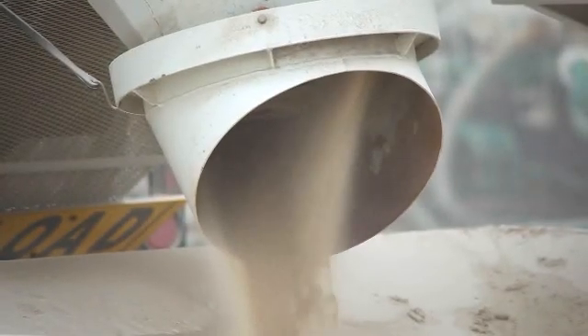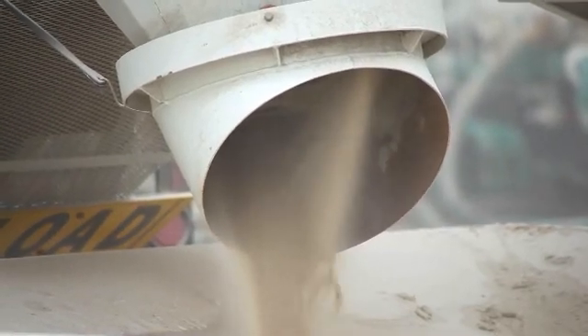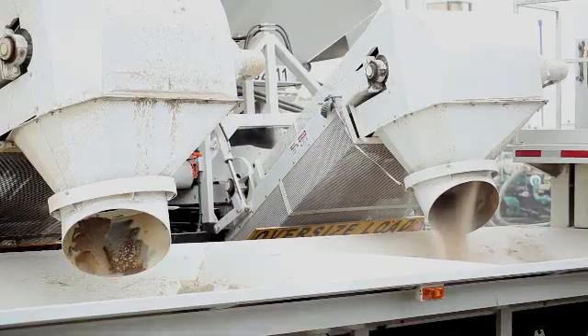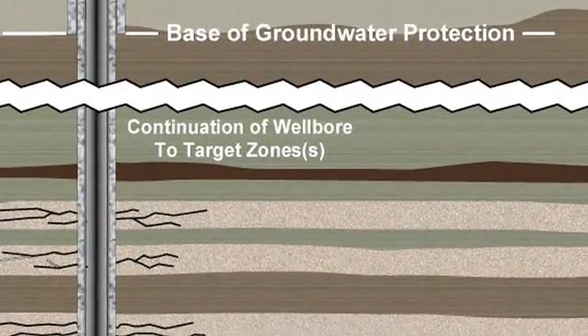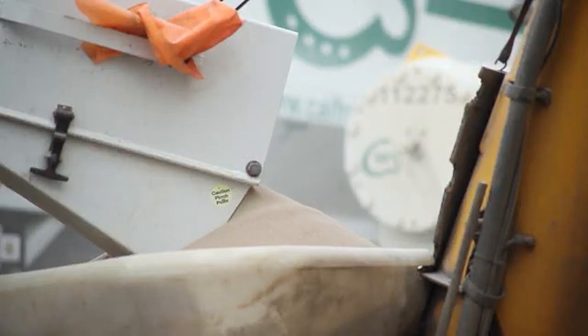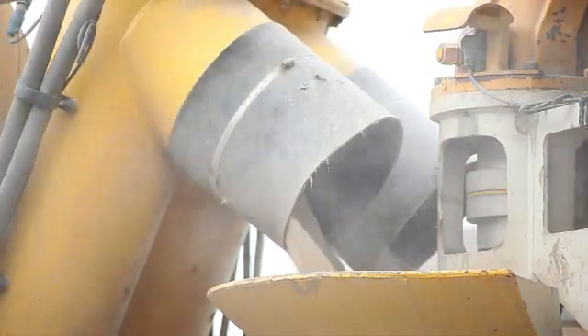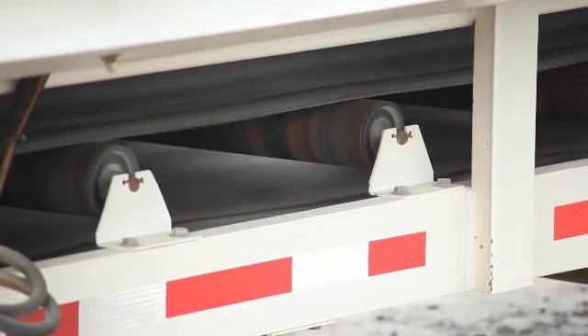Sand is another important ingredient in hydraulic fracturing and is the most commonly used proppant. Proppant is what holds the fracture open and allows the hydrocarbons in the rock to flow to the wellbore. Combining it with water and select chemicals allows the water to carry the proppant down the well and into the fracture. There is on-site sand storage, and today the sand is being transferred from storage to the blender by a conveyor belt.